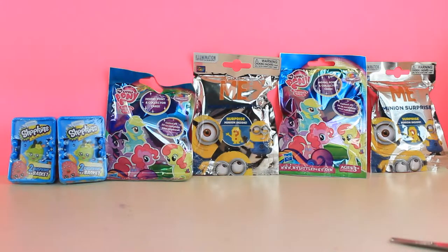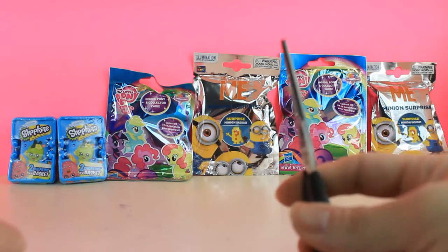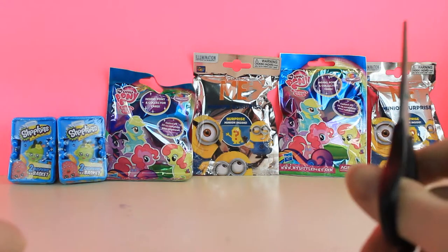Hey, how's it going? Trevor here from Disney Surprise Toy Club, and today's episode is all about girls and girl toys. So, why don't we just hop right on in, huh?